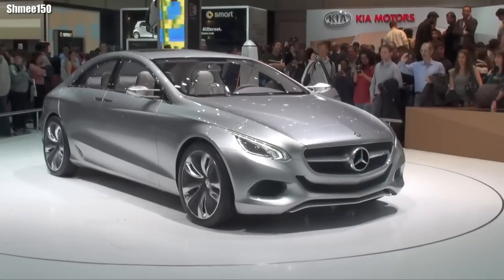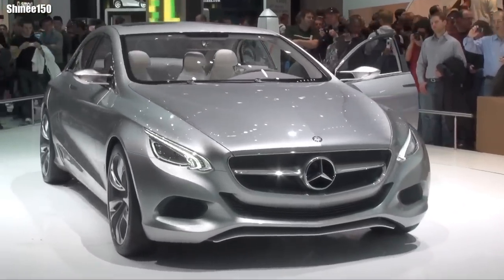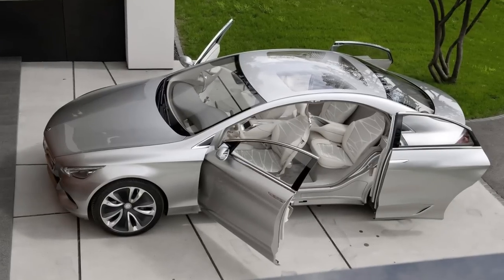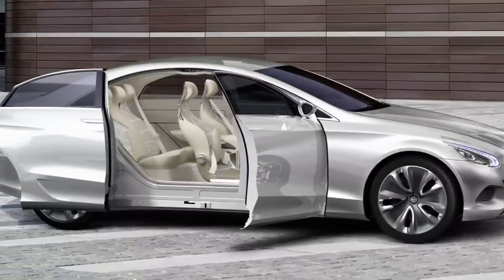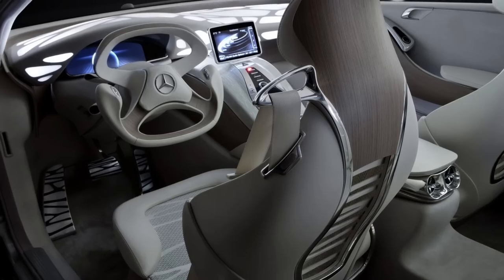The F800 was first shown at the 2010 Geneva Motor Show. It was a preview of the second-generation Mercedes-Benz CLS and the new design language of Mercedes-Benz. It also had some innovative features such as rear sliding doors, a touchpad control system, and a 3D display.